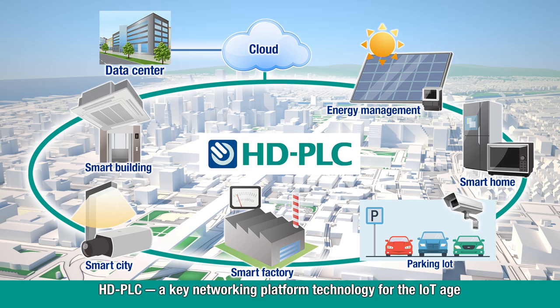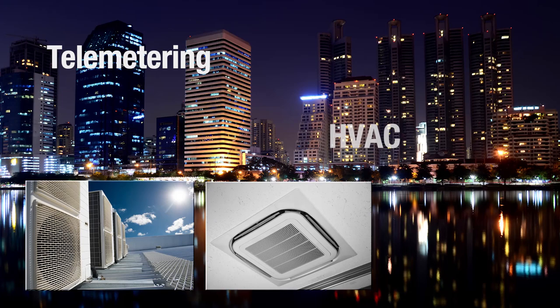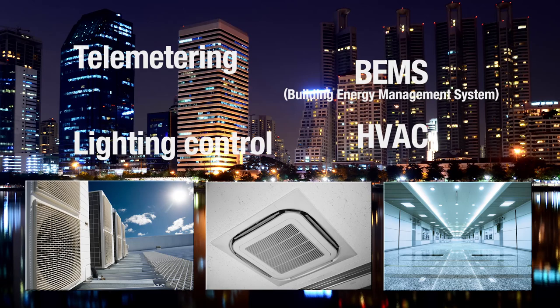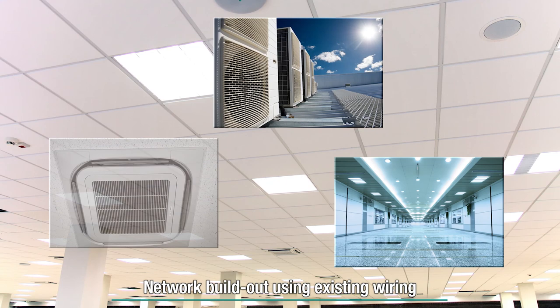HD PLC provides a low-cost, quickly installed solution to support smarter buildings and building automation. In addition to network construction in buildings, HD PLC shows promise for networking, telemetering, HVAC and lighting control systems, and energy control systems such as BEMS. With HD PLC, existing wiring for HVAC or lighting can be used to build out in-plant networks at lower cost with minimal labor.